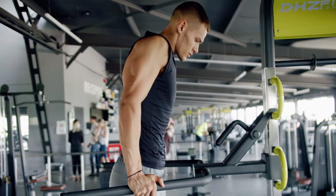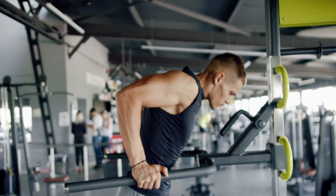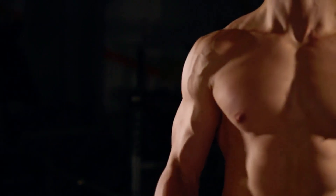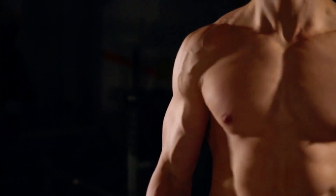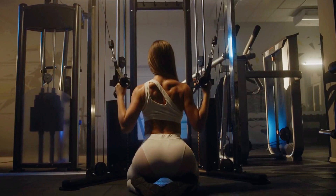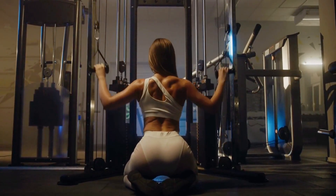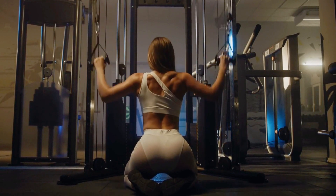If you prefer longer rest periods, the lower end of the 10–15 set range could be perfect for maximising your gains. These factors — individual variability, set quality, and rest intervals — all influence how many sets you should do each week. If you're dialed in on these, you can make the most out of every set and won't have to spend endless hours in the gym chasing gains that aren't coming.